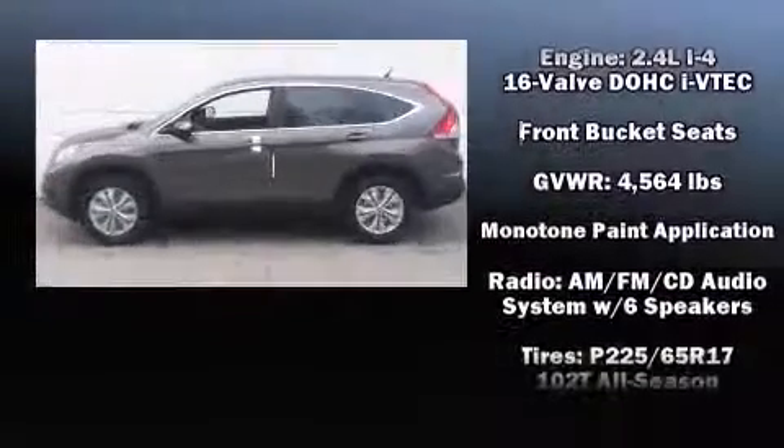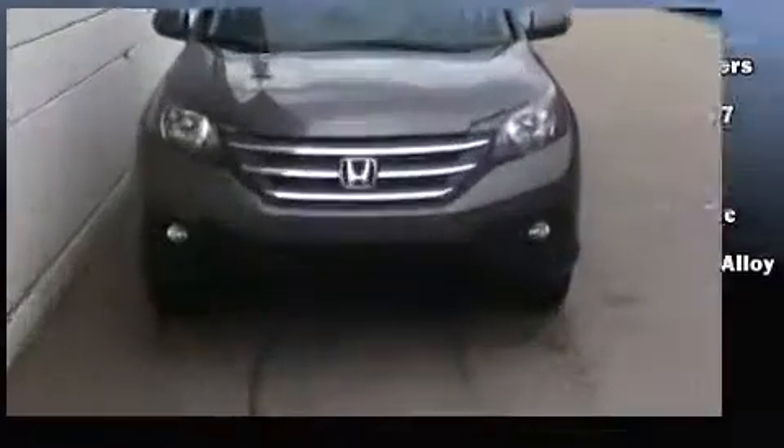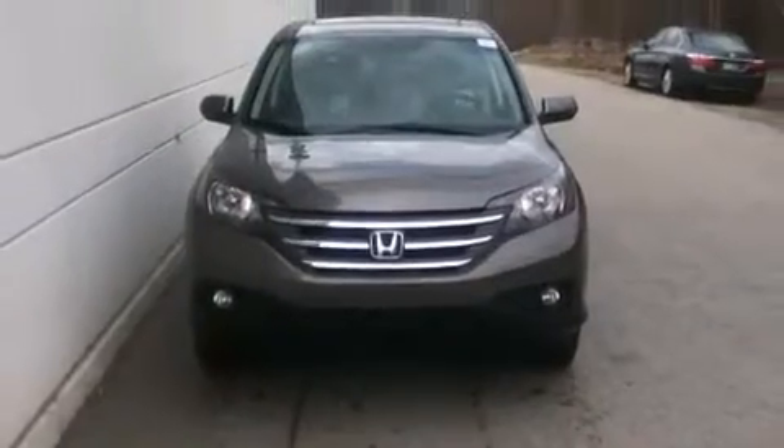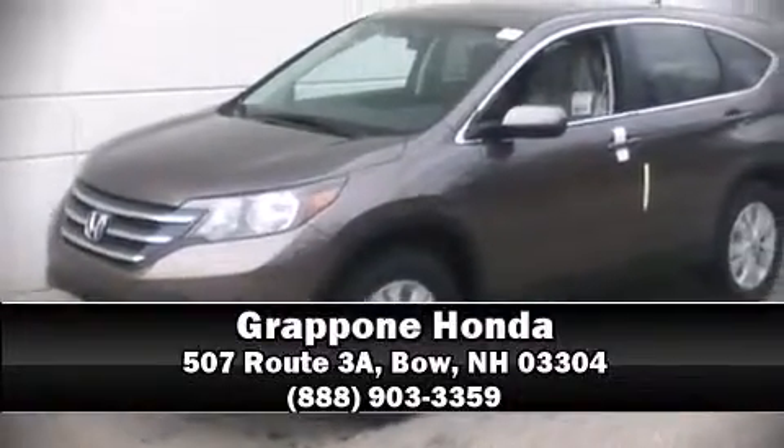Additional safety features include brake assist, a security system, and four-wheel disc brakes with ABS. Our experienced sales staff is eager to share its knowledge and enthusiasm with you — please don't hesitate to give us a call.